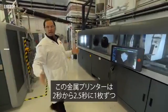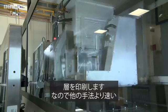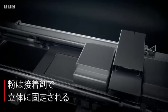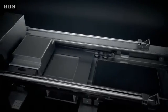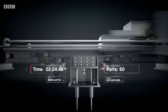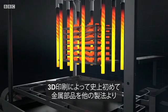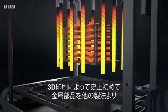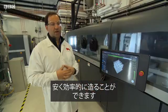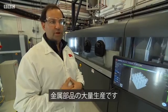These are the metal printers and they're printing one layer every roughly two to two and a half seconds, so faster than any other process. For the first time in history you're able to make shapes in metal objects cost-effectively cheaper than other processes through 3D printing, so it's real mass production of metal parts.